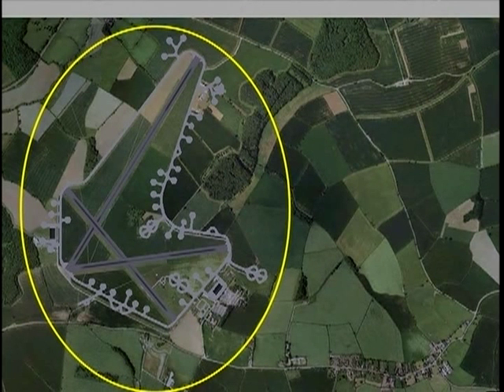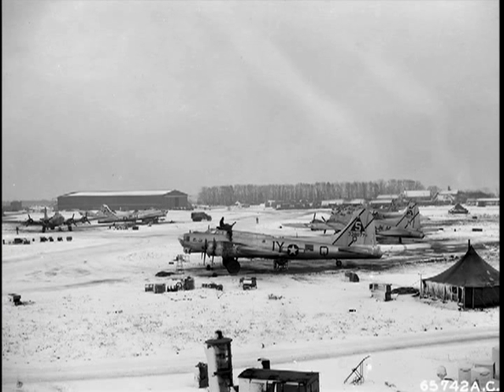Like virtually all other bomber bases in England, the air base at Deanthorpe had three runways designed to take advantage of prevailing winds. Surrounding the airfield was a perimeter track on which the aircraft taxied from their parking spaces to and from the runways. These parking spaces, called hard stands, were scattered around the field near the perimeter track.